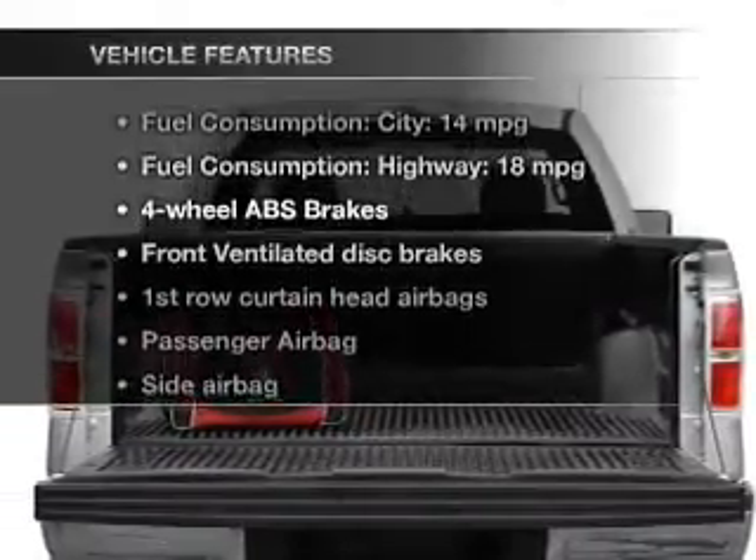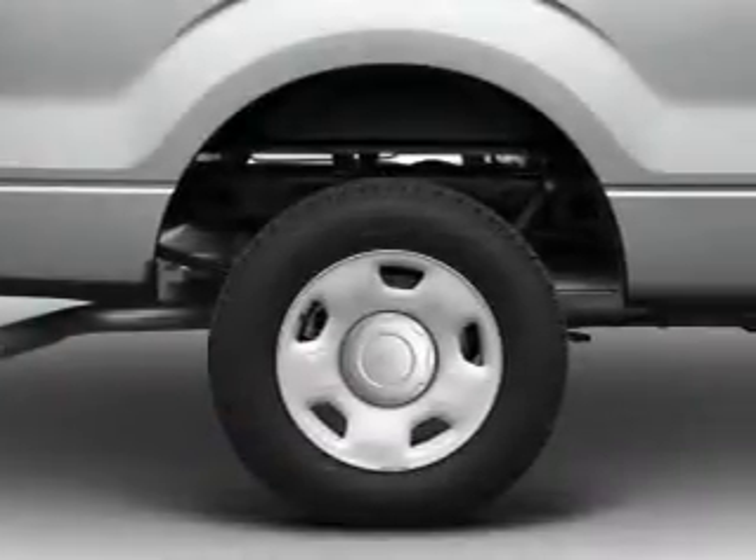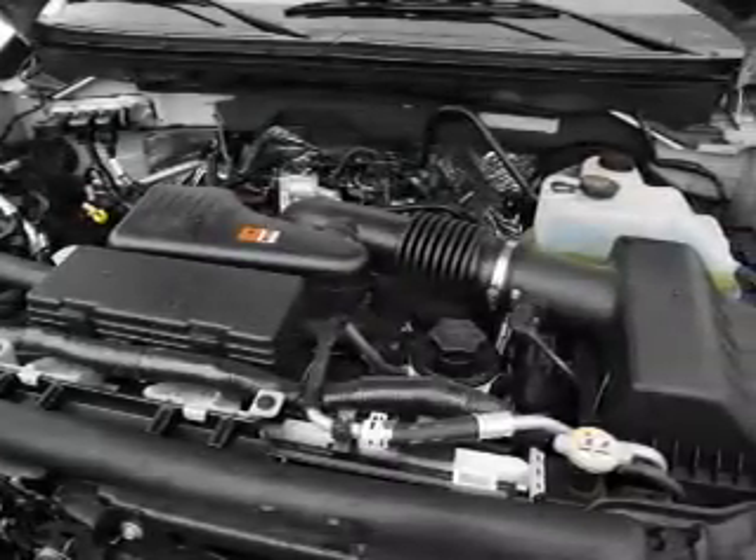Enjoy these notable features that are included in this vehicle: power windows, cruise control, an AM-FM stereo with a CD player, a satellite radio, an alarm system, power steering, and an adjustable tilt steering wheel.